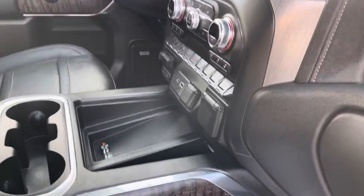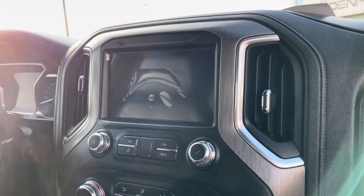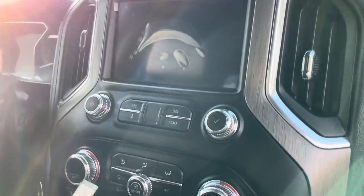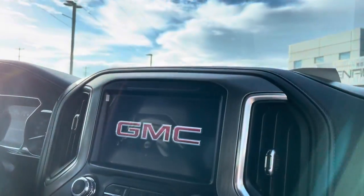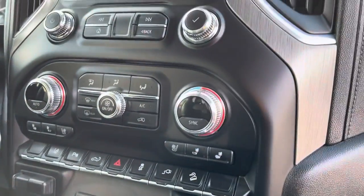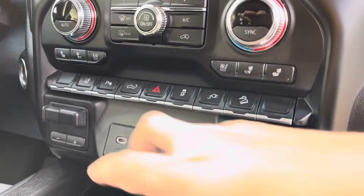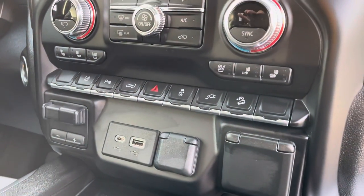You do have available wireless charging and dual zone climate control. It also comes with wireless Apple CarPlay and Android Auto as well. Heated and vented front seats for driver and passenger, as well as all your lane departure warnings, parking sensors, and all that good stuff.